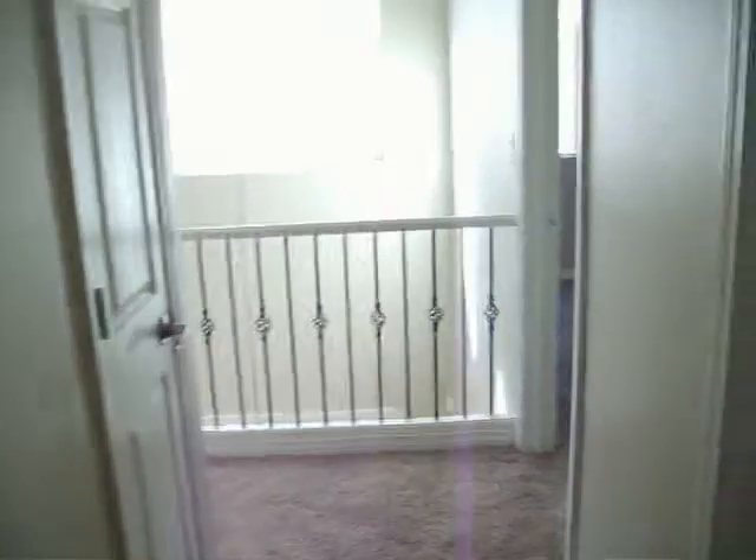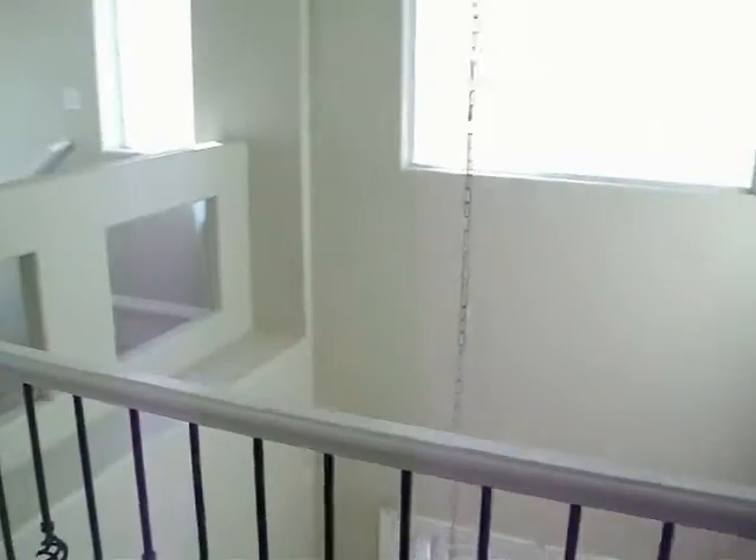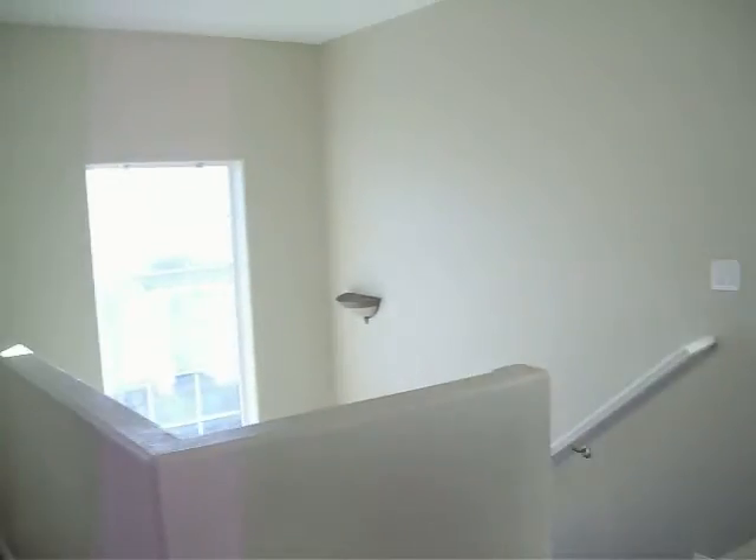Upstairs bathroom. New paint, new carpet. 7330 Lanaria Road — looks good.